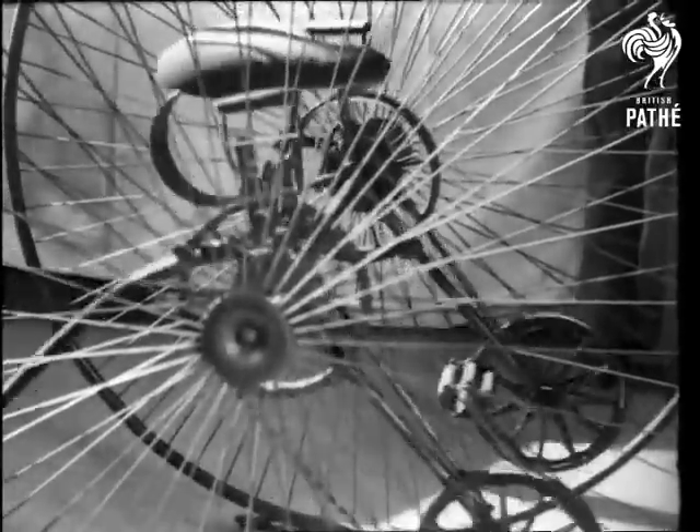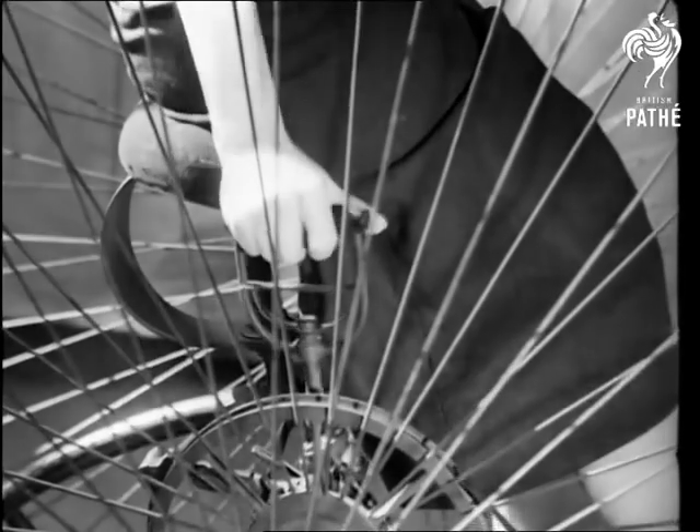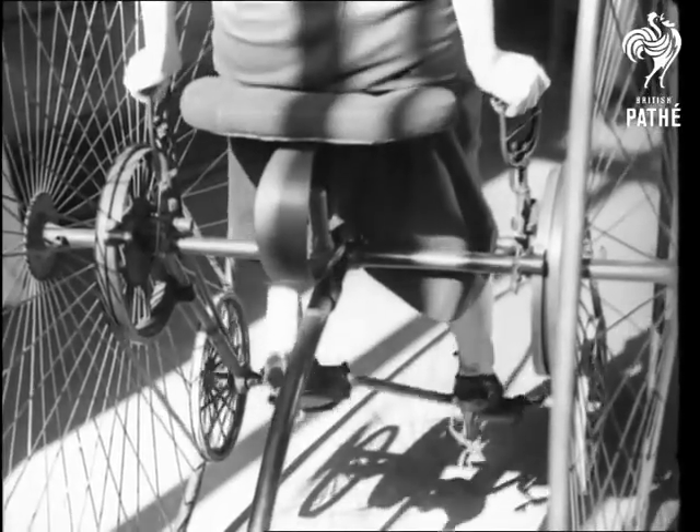Two years later came the dicycle with two large road wheels on an axle which supported the saddle and entire frame. It was steered by means of spade grip handles which also contained a brake. A roller prevented the rider from falling off backwards.